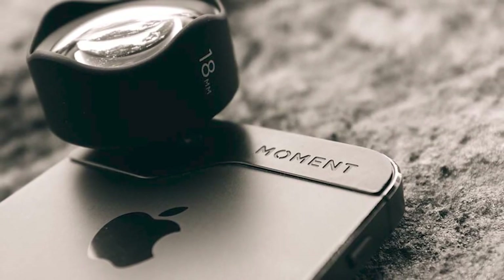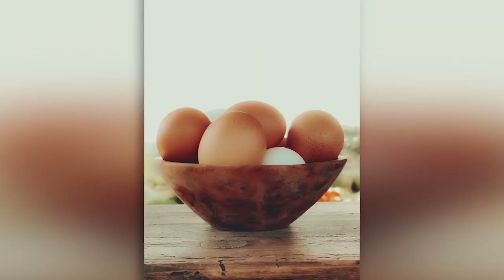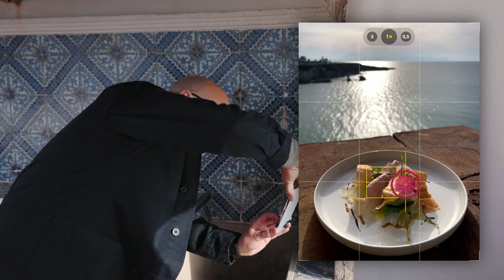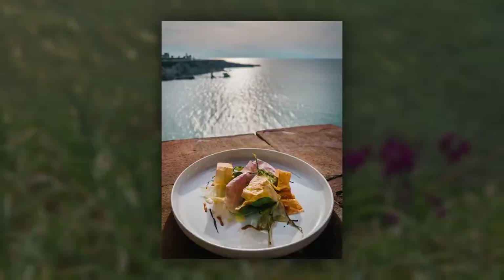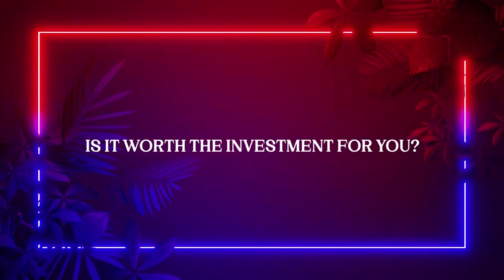In the fall of 2022, iPhone Photography School launched a brand new course for iPhone food photographers. Your instructor, Andrew Scrivani, shares his best techniques and secrets to achieve the mouth-watering, foodgasm results that will wow your audience and clients. Is it worth the investment for you? Definitely, yes!